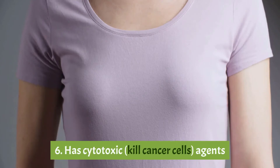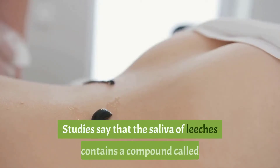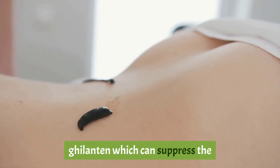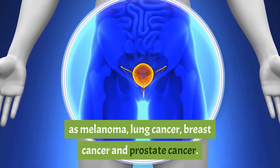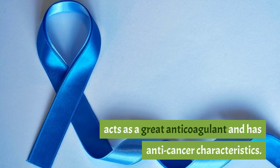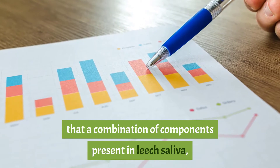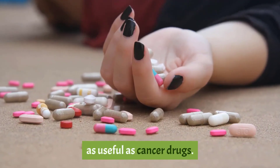Six: has cytotoxic agents that kill cancer cells. Studies say the saliva of leeches contains a compound called destabilase, which can suppress the growth of several types of tumors such as melanoma, lung cancer, breast cancer, and prostate cancer. It also contains a peptide called hirudin that acts as a great anticoagulant and has anti-cancer characteristics. Some studies suggest that a combination of protease inhibitors and anticoagulants in leech saliva can be as useful as cancer drugs.